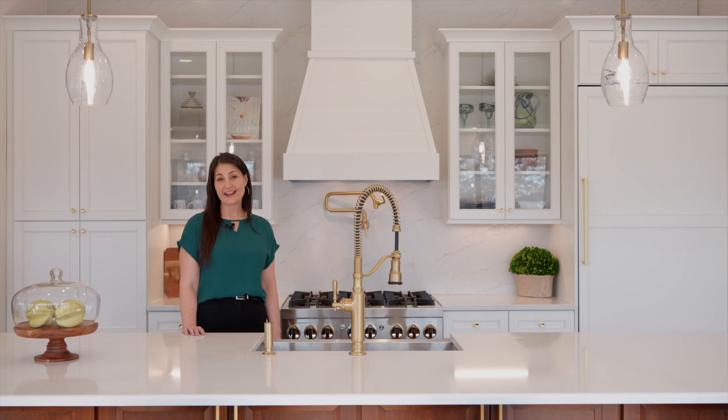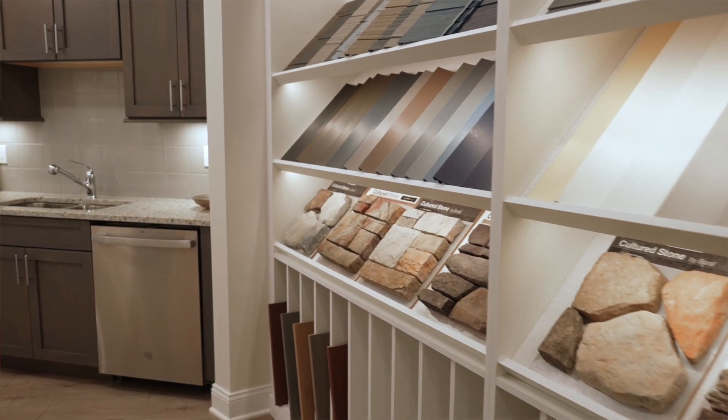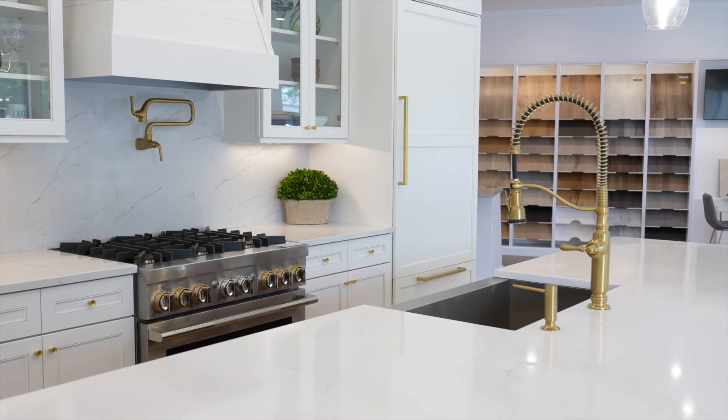We're highlighting the included and optional features and finishes that are available to personalize your own home. It's a unique and convenient one-stop shopping experience. You'll be able to personalize cabinets, countertops, tile, plumbing fixtures, and lots of other important details.